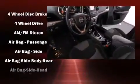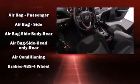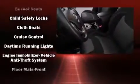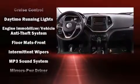Jeep prioritized practicality, efficiency, and style by including an outside temperature display, front fog lights, a roof rack, rear wipers, and remote keyless entry.